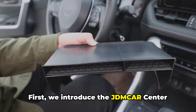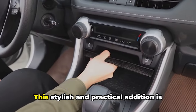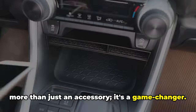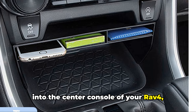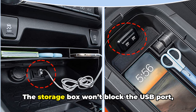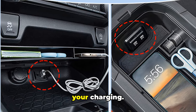First, we introduce the JDM Car Center Console Organizer Tray and Armrest Storage Box. This stylish and practical addition is more than just an accessory — it's a game-changer. The Center Console Organizer fits perfectly into the center console of your RAV4, partitioned into two compartments for easy organization. The storage box won't block the USB port, also providing convenience and security for your charging.